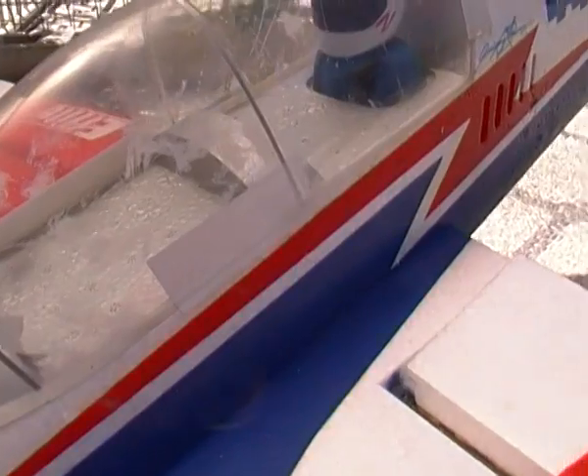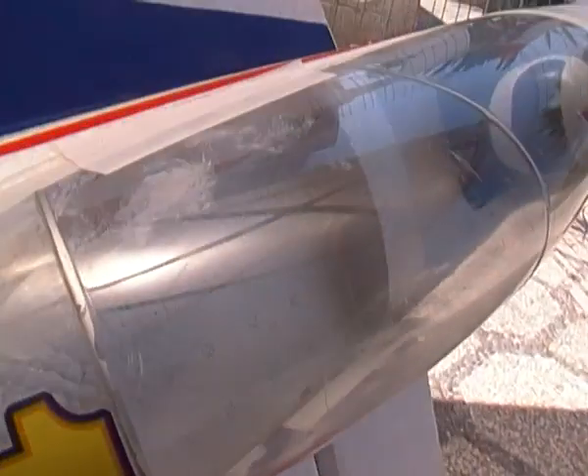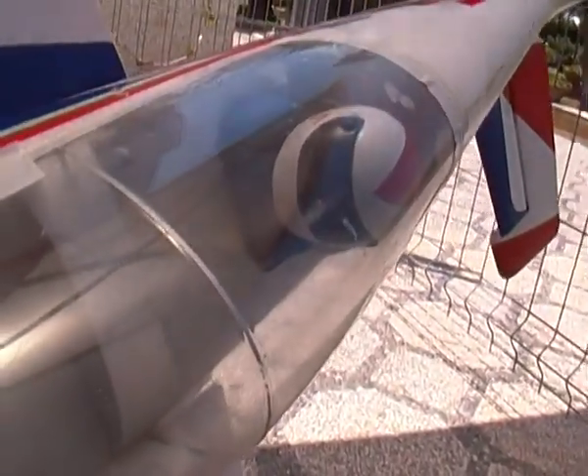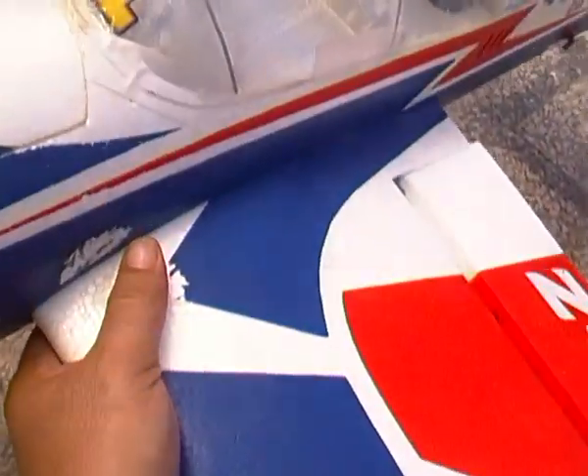I also lost the canopy in flight, so make sure you glue the canopy to make sure it will not fly away separate from the plane in flight.